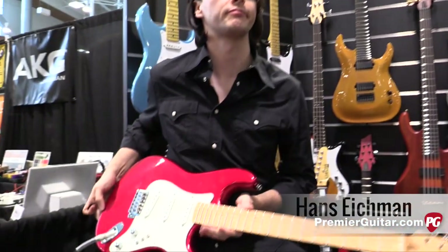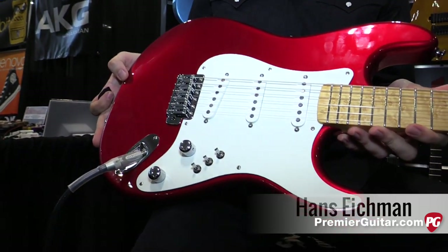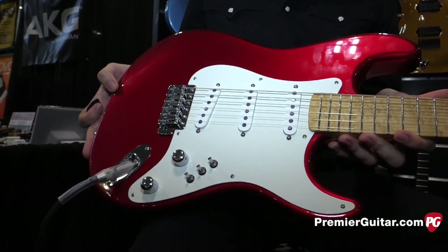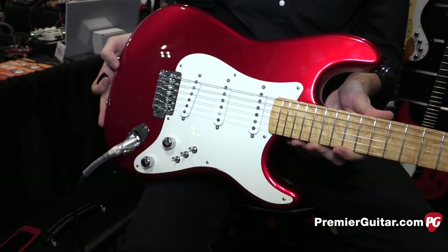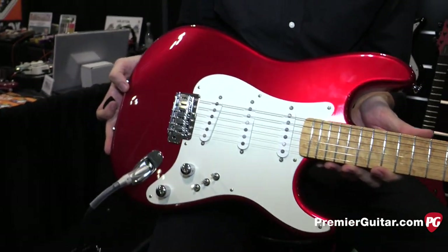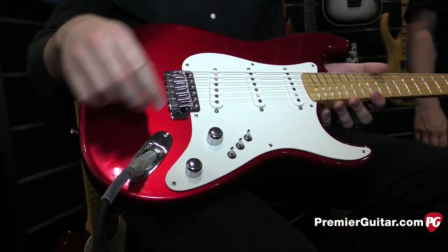This is the Sultan, straight from our custom shop. It's part of our USA production line. It's based off of the Dream Machine that Mark Knopfler used to play back in the 80s for the Sultan swing tour. Really great sounding guitar, plays very well. It has an alder body and comes with the Schecter Monster Tone pickups, or the Sultan pickups.